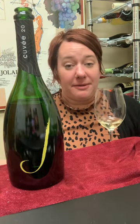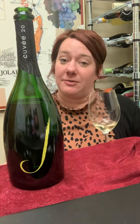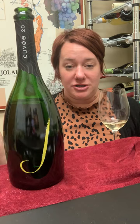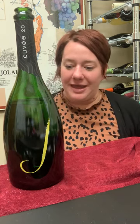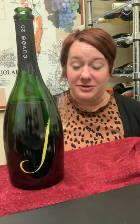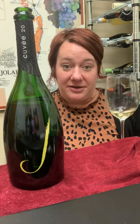It is made in the method Champenois and it is just a delightful sparkling wine that I would totally buy two bottles of this before some champagnes. I would highly recommend giving it a go, especially on the upcoming holidays or just a random Wednesday.